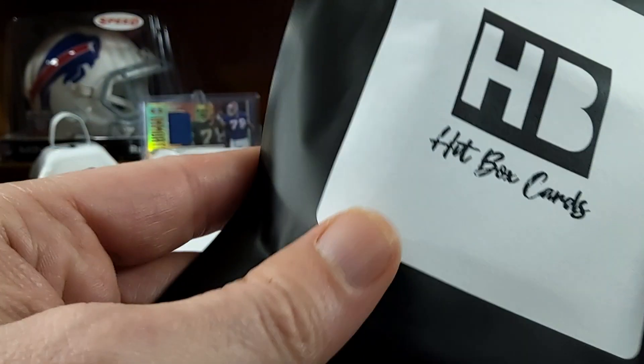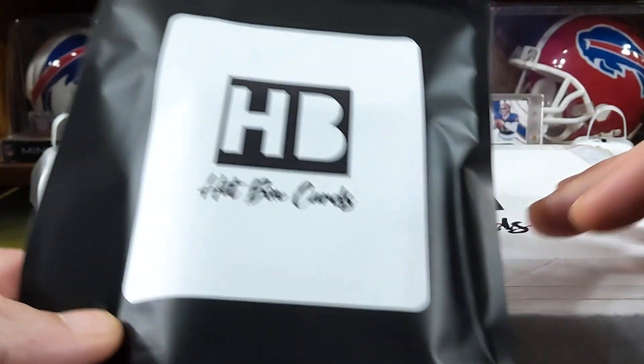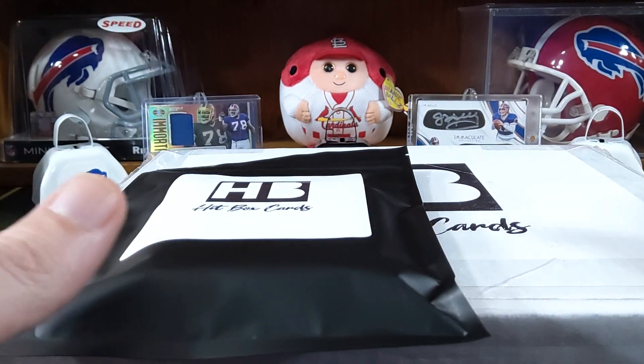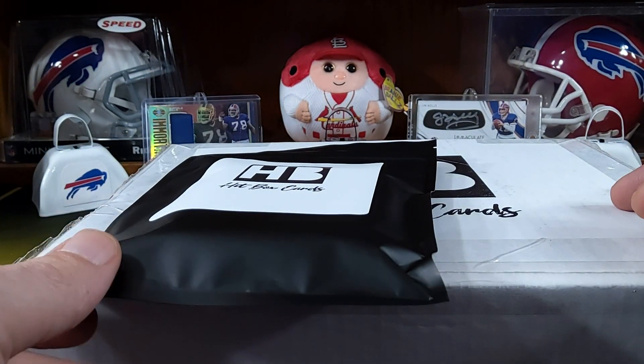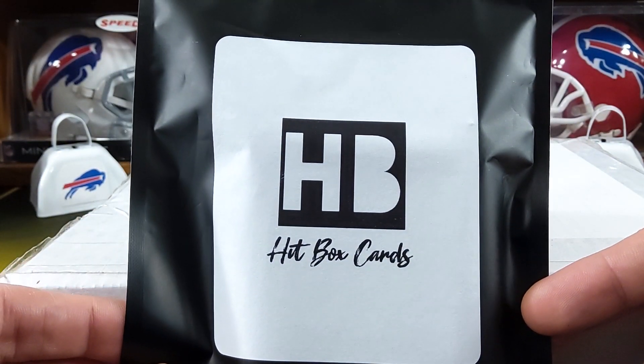Hey guys, R&B Sports Cards back and I'm actually pretty excited about this one. I'm going to get to review a new product here. I contacted them on Instagram and told them I'd like to review it for the channel.